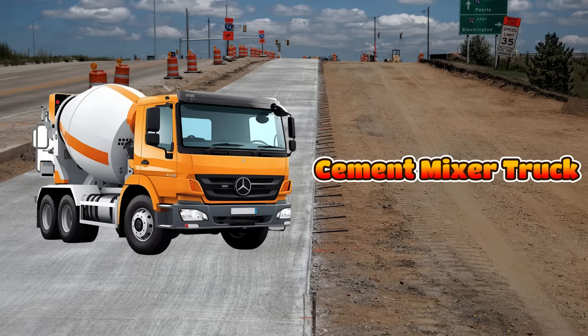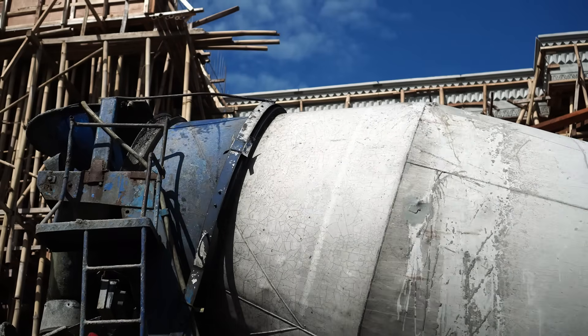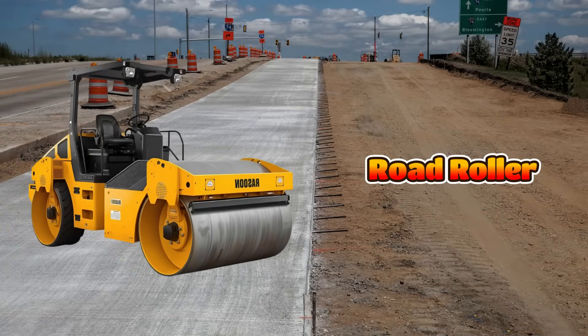This is a cement mixer truck and it mixes cement, sand and water to make concrete. It has a big drum at the back that keeps spinning all the time. If it stops, the cement will become hard inside. These trucks bring fresh concrete to build houses.